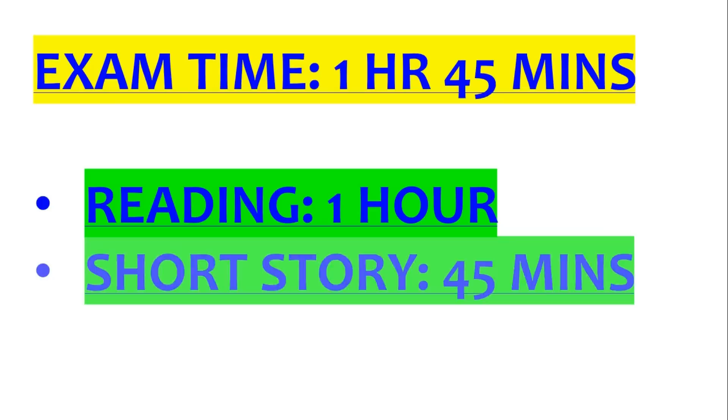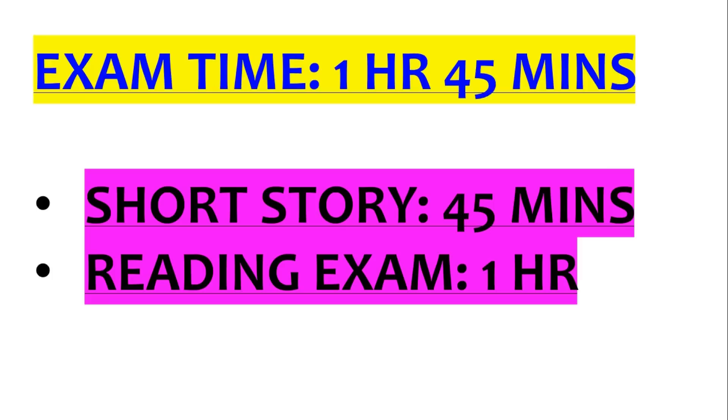It's one hour 45 minutes for the exam. You get an hour for the reading and 45 minutes for the short story. You can do the short story first if you want. Remember, there will be no one after an hour to tell you to start the short story, so you've got to keep looking at the clock throughout the exam.